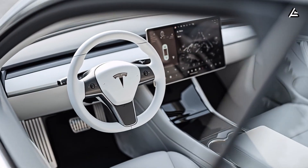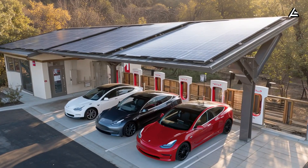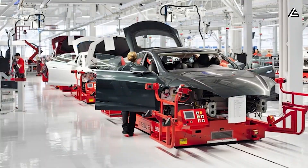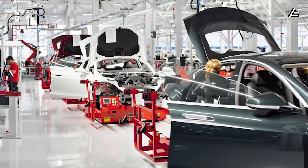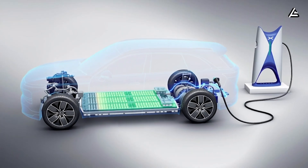Could the next phase of Tesla's AI chips change how the Model 2 drives, charges, and even learns? And what do these production changes really mean for you — the people waiting for an EV that's fast, smart, and affordable? We'll find out in today's video.